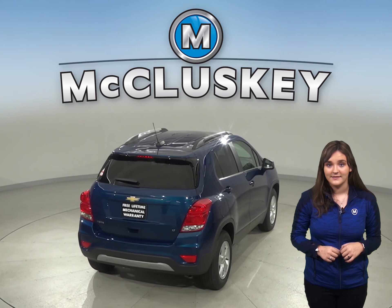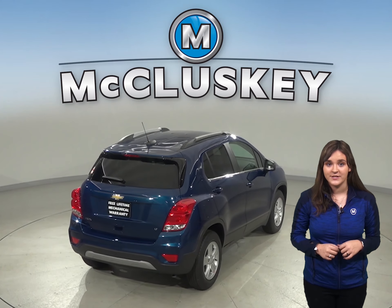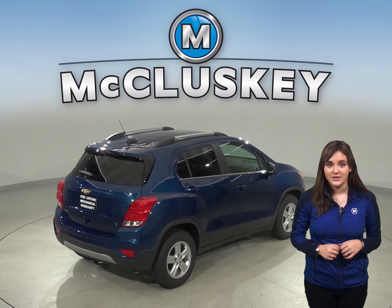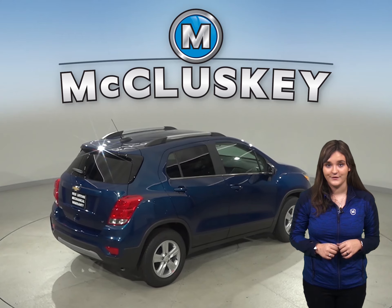The Chevrolet Trax comes standard with an automatic transmission for driver comfort, especially in the city. The automatic feature will cost you extra on the Kia Soul.